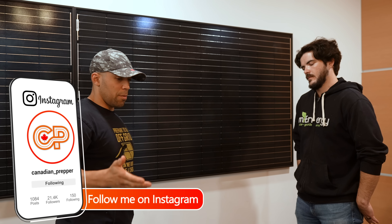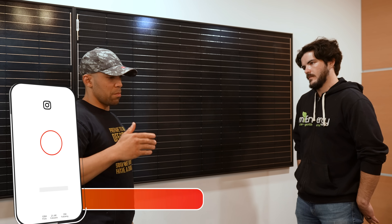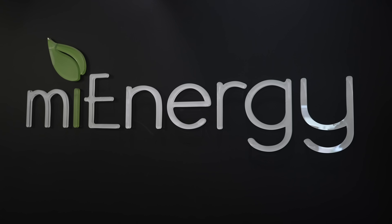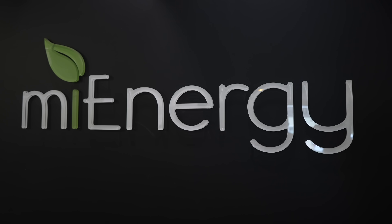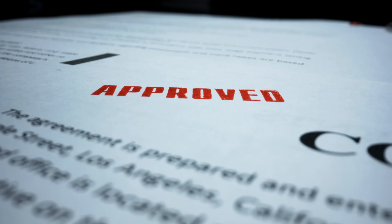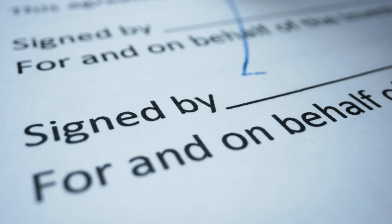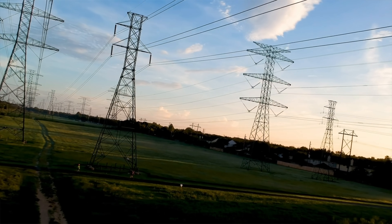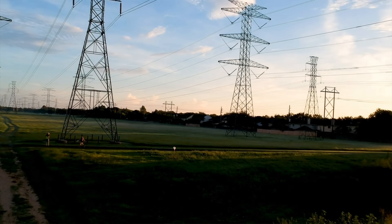If I want to set up a solar system, do I have to go through licensing or government approval? Here we handle all of that for our customers. You'd come in, buy a system from us, and we start the application process. They approve it, you sign a contract to feed back onto the grid, and then credits are added to your account as you accumulate them.